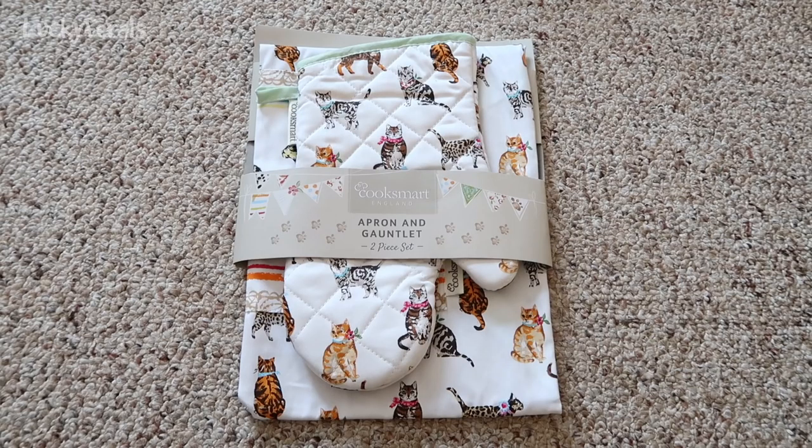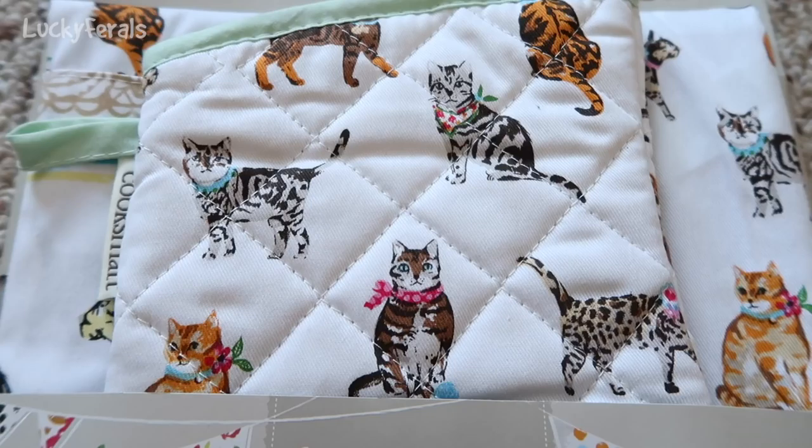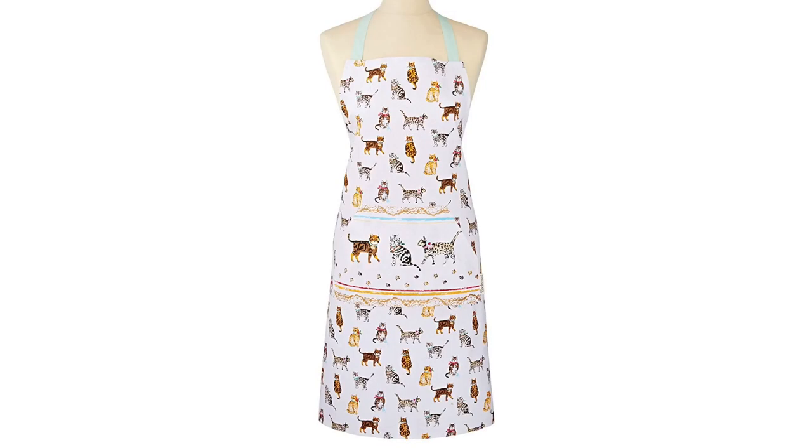Here's what you can win: a Cats on Parade apron and oven mitt gift set. This apron and oven mitt set is made by Cooksmart England and features their cute and quirky Cats on Parade design, which includes a multi-color assortment of adorable tabby cats. The apron is made from 100% cotton twill and has a large front pocket and pale green trim.